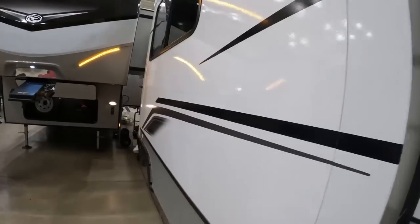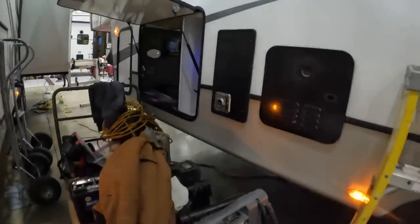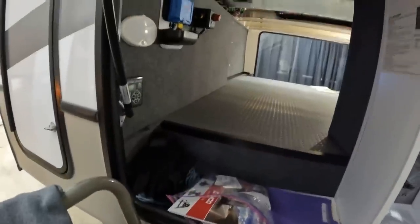I'm going to do a quick walk around. It may seem tight because we're at the actual RV show. Starting on this side: here's all of our water hookups on this outdoor storage, and look at this big pass-through storage.